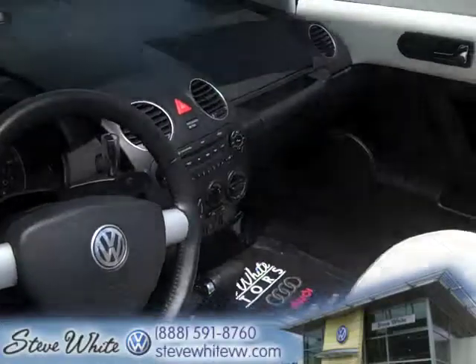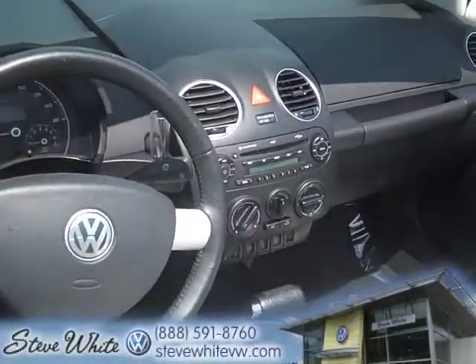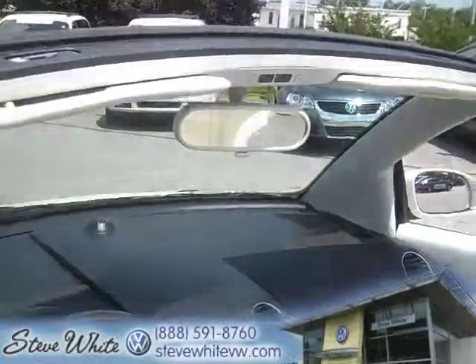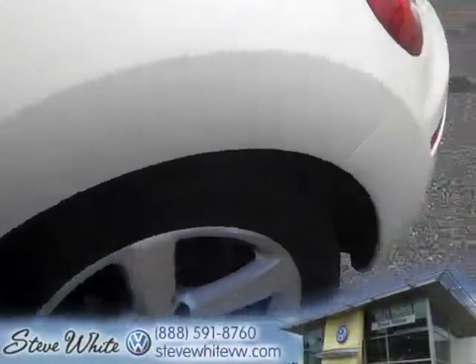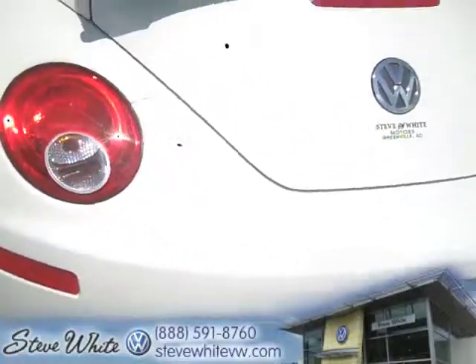As you can see the previous owner took great care of this. It's really clean — heated seats, MP3 plug-in, AM/FM radio, power windows, the works. Beetles basically come loaded. This one is certified so you've got the extended 24,000 mile warranty, whichever comes first.